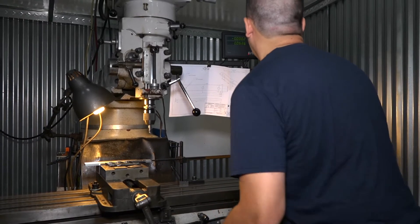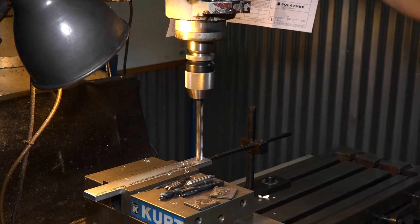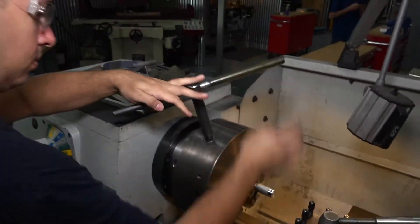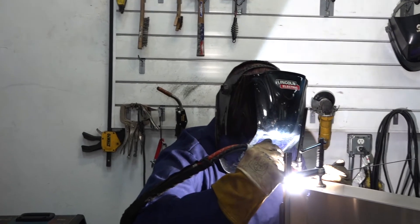My typical day here at Solotube involves metalworking, machining, all types of metal. On top of that I also weld those materials depending on what's needed at the time.